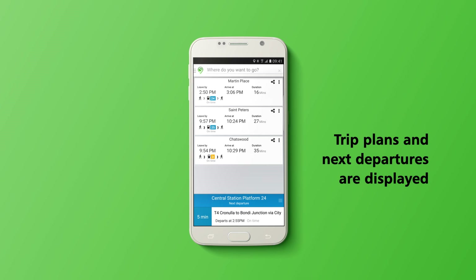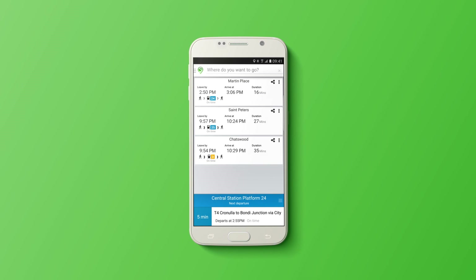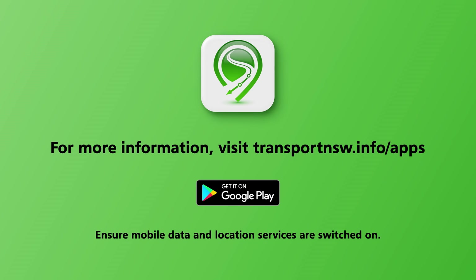The trips you have planned are displayed on the homepage for easy access. The next departures for your trip will automatically display at the bottom of the screen. You are now ready to use the MetaRove travel app.